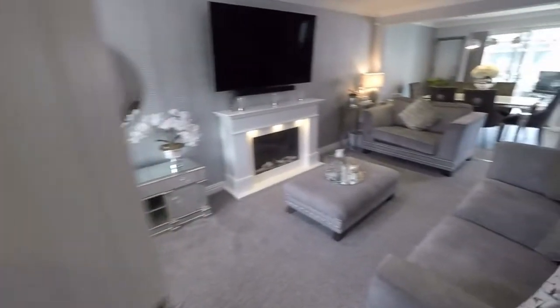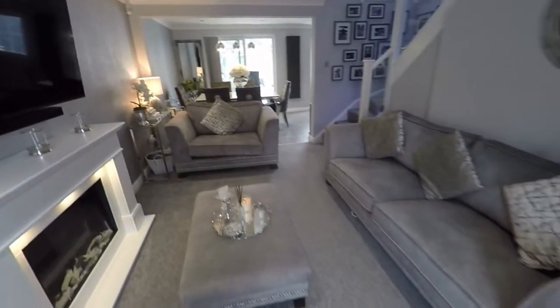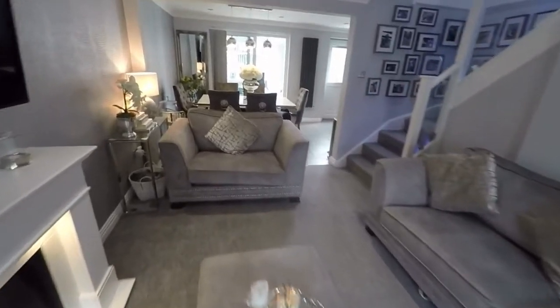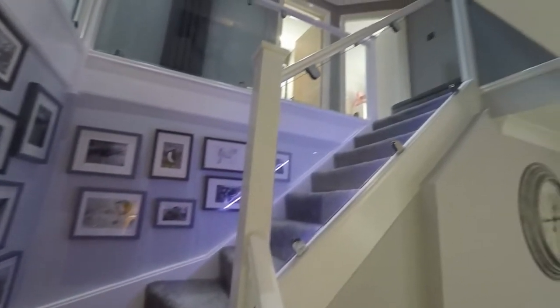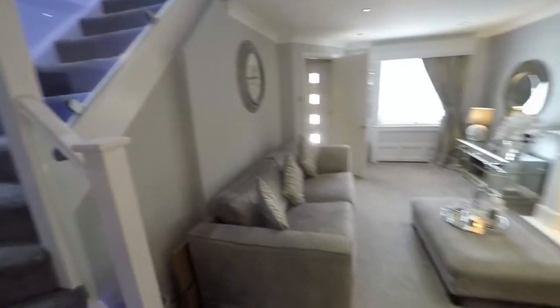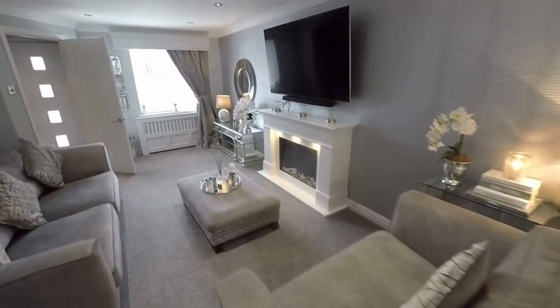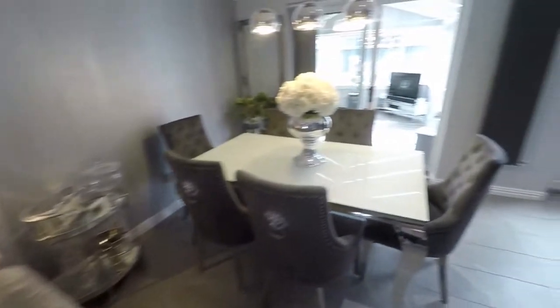Across the hall we have the main living area. This opens straight through to the kitchen diner at the rear — really nicely presented, modern and bright throughout. You also have this fantastic glass banister staircase leading up to the first floor, which I'll show you more of in a moment. The main living area is a very generous size with lots of room for furniture, a fantastic feature fireplace, and then it opens out to the kitchen diner.